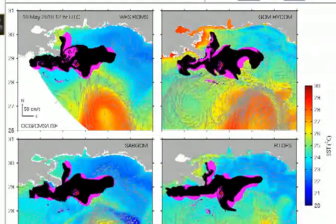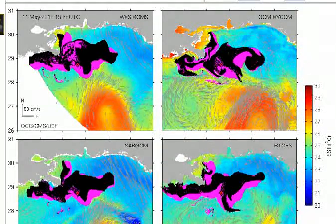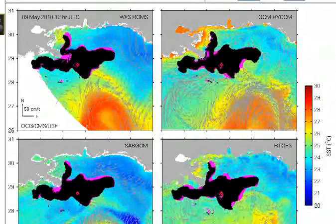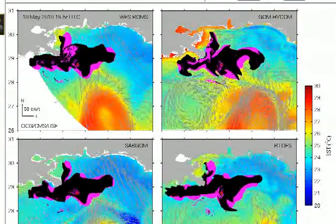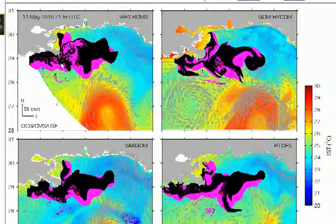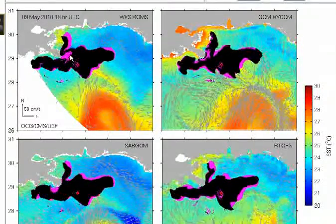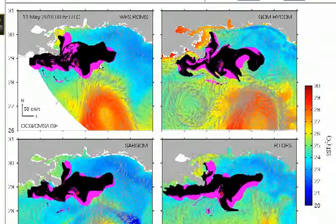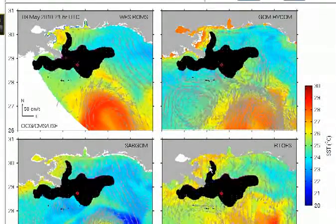As you can see, this is basically four different models that show what's happening in the Gulf up through a forecast of around May 12th, which obviously is the future from today. You can see that the Mississippi River, when it has a huge outflow, is causing some unintended consequences over here in the Chandelier Islands — it's tending to push the water, the slick, further in that area.